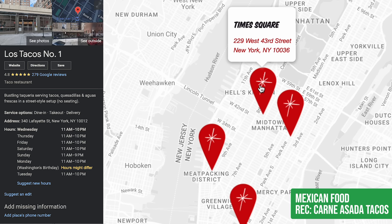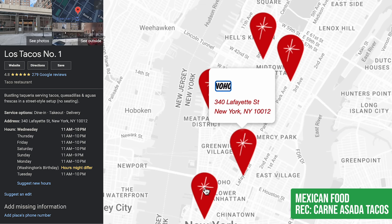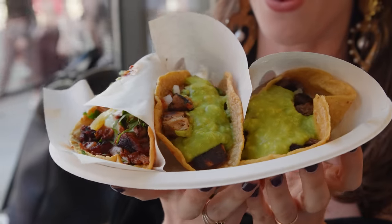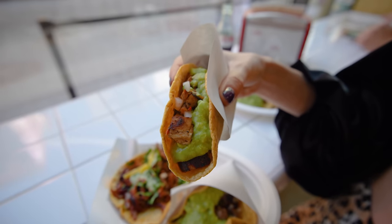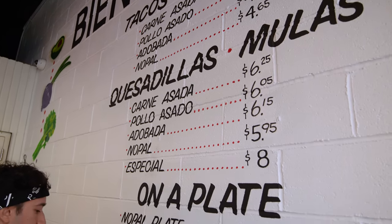Los Tacos Numero Uno — luckily they now have locations all over the city, so you can go anywhere. That's where Louis and I go more than any other restaurant, and you know it's good if Louis likes it. I always get the pollo asado and the carne asada. They never let me down. It's always incredible. It's a quick spot, and a good price too.